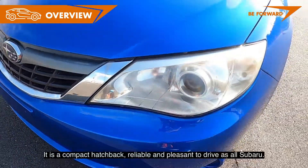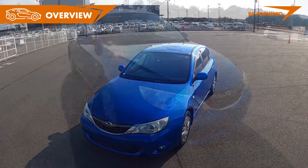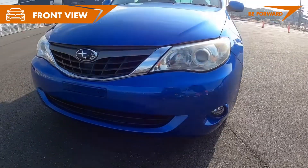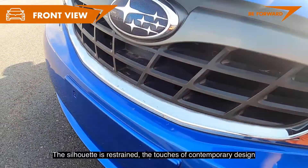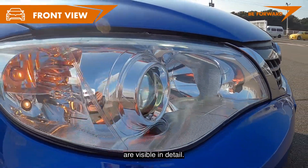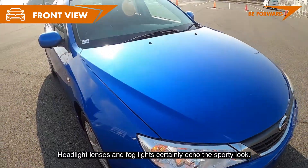It is a compact hatchback, reliable and pleasant to drive as all Subarus — nimble and precise in every condition. The overall appearance is coherent; the silhouette is restrained, and the touches of contemporary design are visible in detail. Headlight lenses and fog lights certainly echo this sporty look.